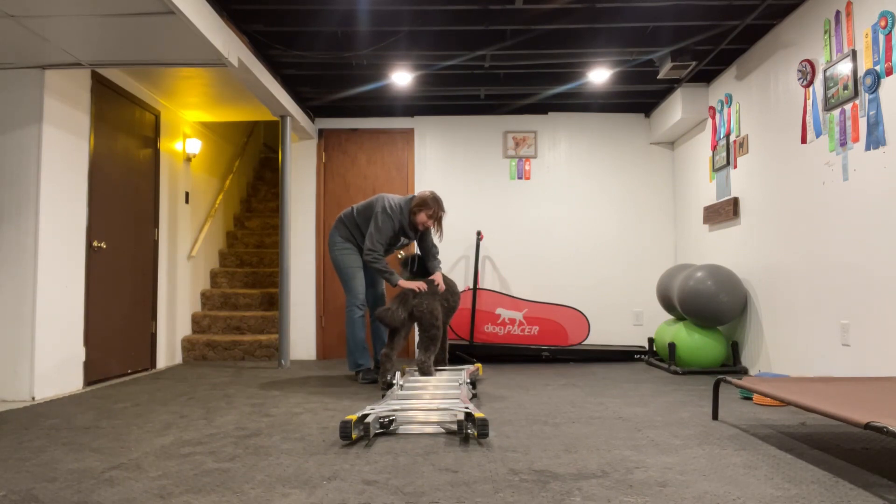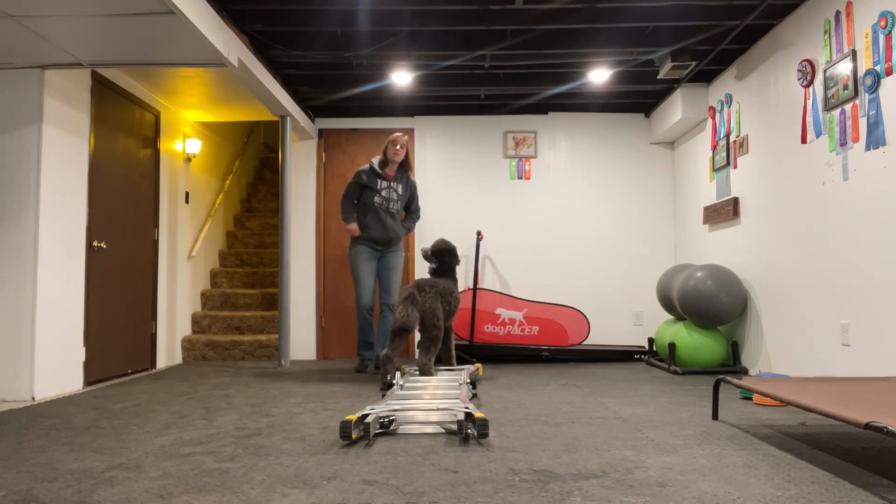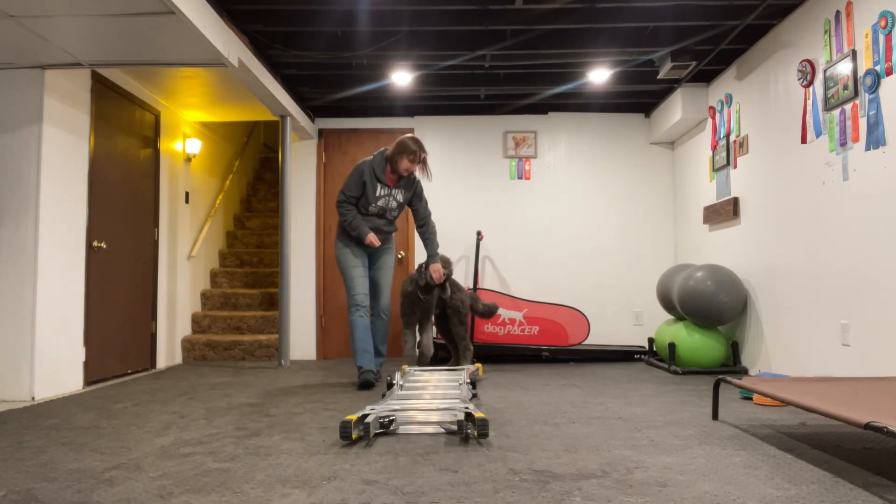Our long-legged dogs — oh my goodness. You're going to work your ladder exercises. Your dog is pretty good at them.